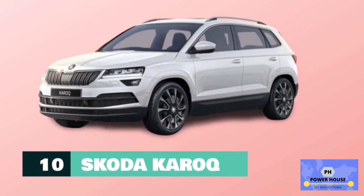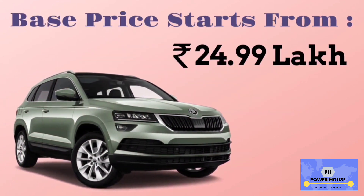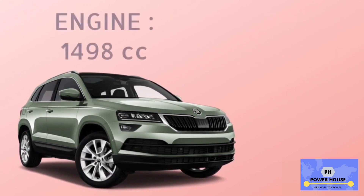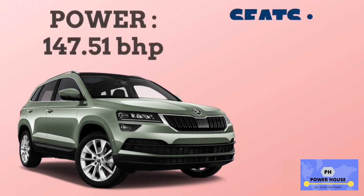Number 10 is Skoda Karoq. The base model is Style 80, with a base price starting from 24.99 lakhs. It has a 1,498 cc engine. The base model Style 80 has a mileage of 14.49 km per litre. Power of Skoda Karoq is 147.51 bhp, and it has 5 seats.